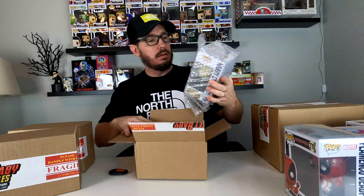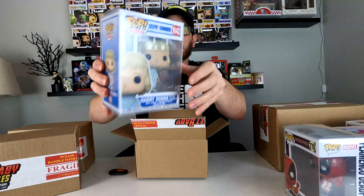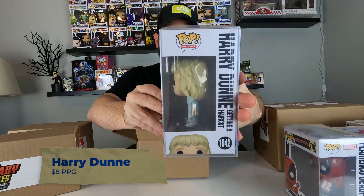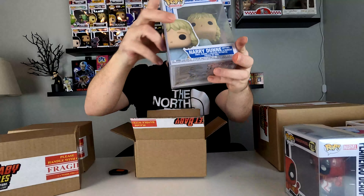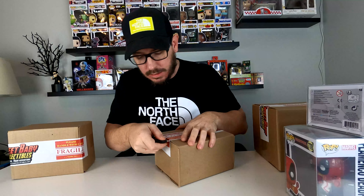It is Dumb and Dumber Harry Dunn getting a haircut. Moving right along. Next box, let's pop it open and see what we get.